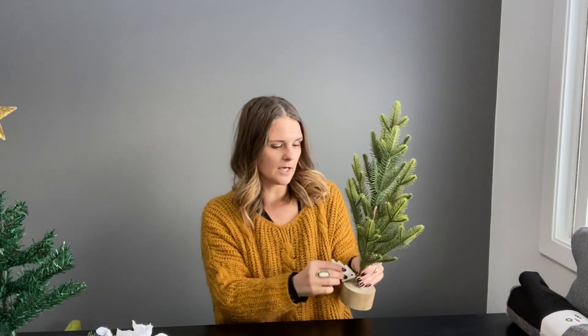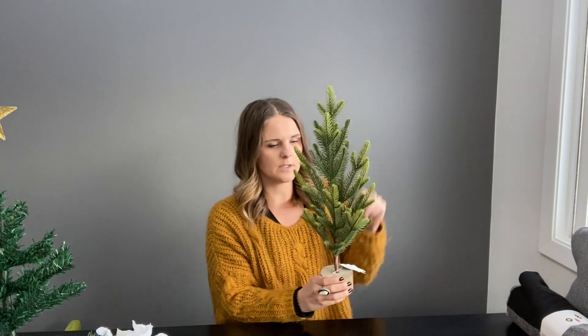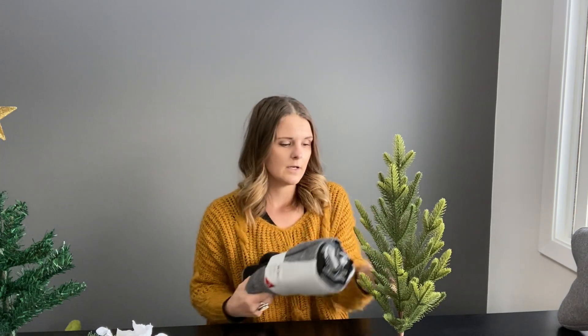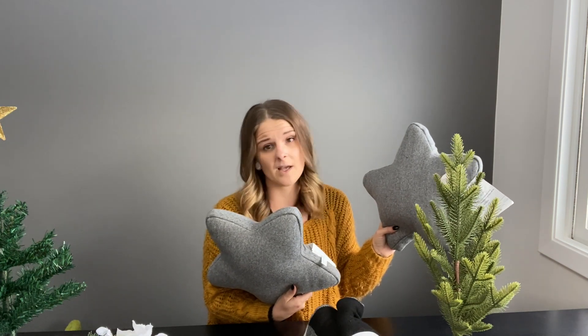To start out here at Target, they have their Bullseye's Playground — or people know it as the dollar spot — and they have some great five dollar, three dollar, and one dollar items. This tree is awesome and it's only five bucks. I also found this awesome flannel throw for five dollars too — I'll probably use this in our living room. To go along with it, I found some really neat pillows. I got two of them because they were five bucks each, and these can be so expensive, like 20-plus dollars.